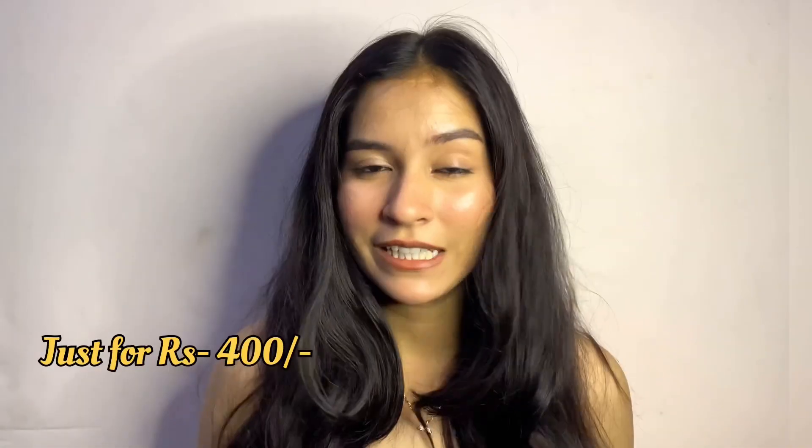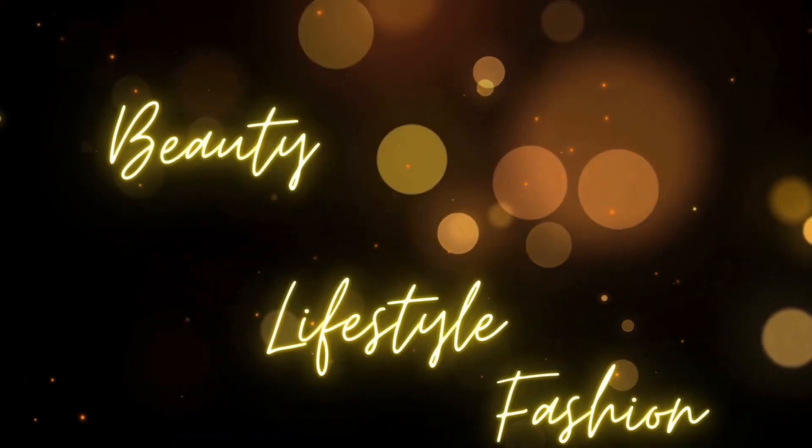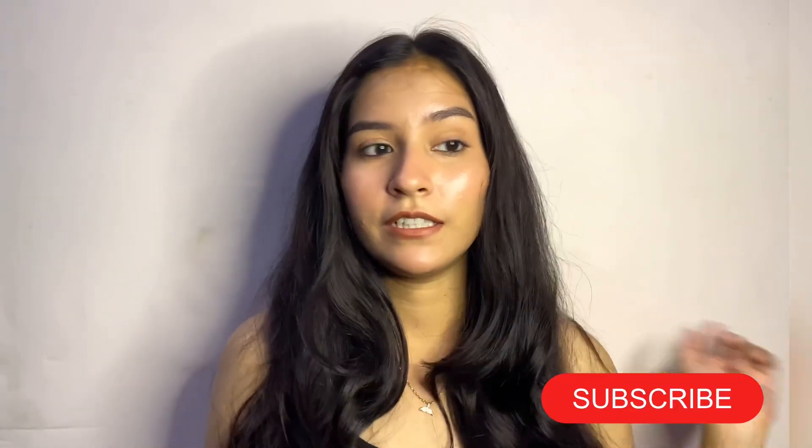How can you achieve keratin-smooth hair at home? It's also under 400 rupees — just 400! Hi guys, welcome or welcome back to my channel. Those who are new, hi, my name is Mathuri and I make videos on makeup, skincare, and fashion. So if you are interested in any of these categories, don't forget to hit that red subscribe button. I'm back with another review video.